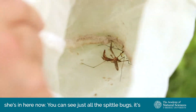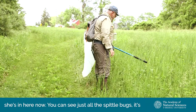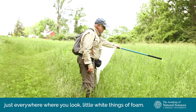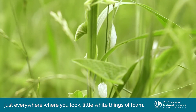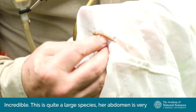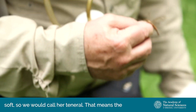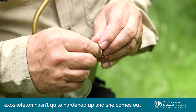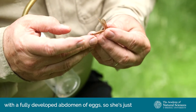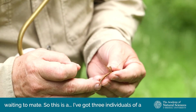She's in here now. You can see just all the spittle bugs — it's everywhere you look, little white things of foam. Incredible. This is quite a large species. Her abdomen is very soft, so we would call her teneral. That means the exoskeleton hasn't quite hardened up. She comes out with a fully developed abdomen of eggs, so she's just waiting to mate.